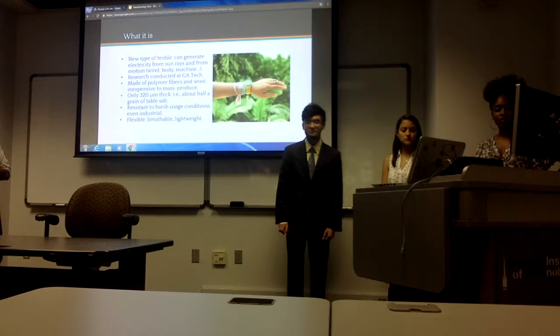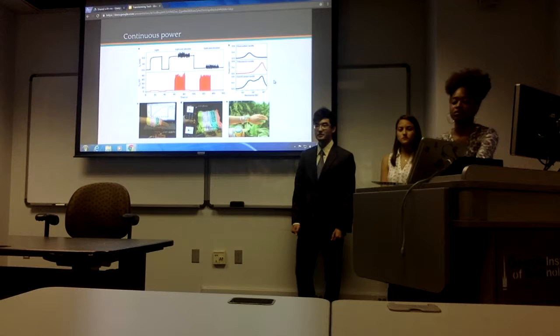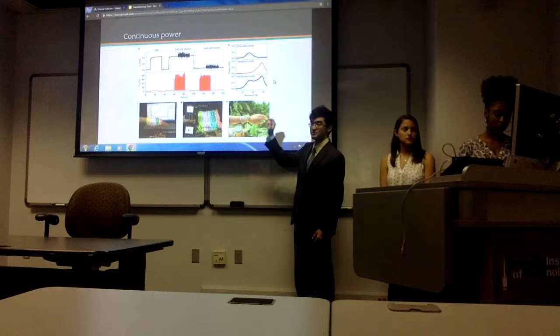On this next slide, we have some graphs that demonstrate the continuous power generation of this fabric. You can see it in three different conditions: with light only, light and vibration, and dark and vibration. You can see the peaks in each of them — this is the proof that it works in all those conditions.